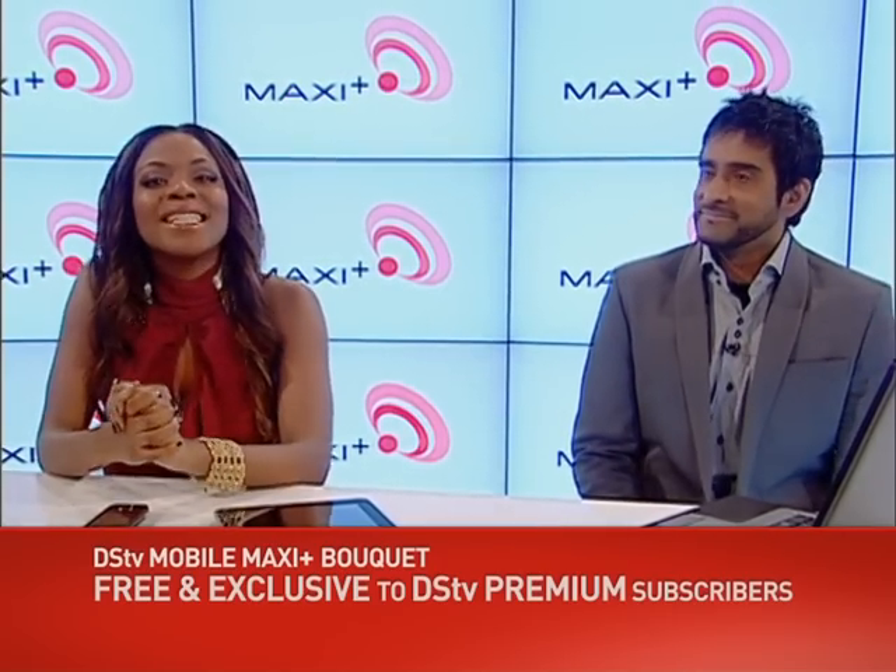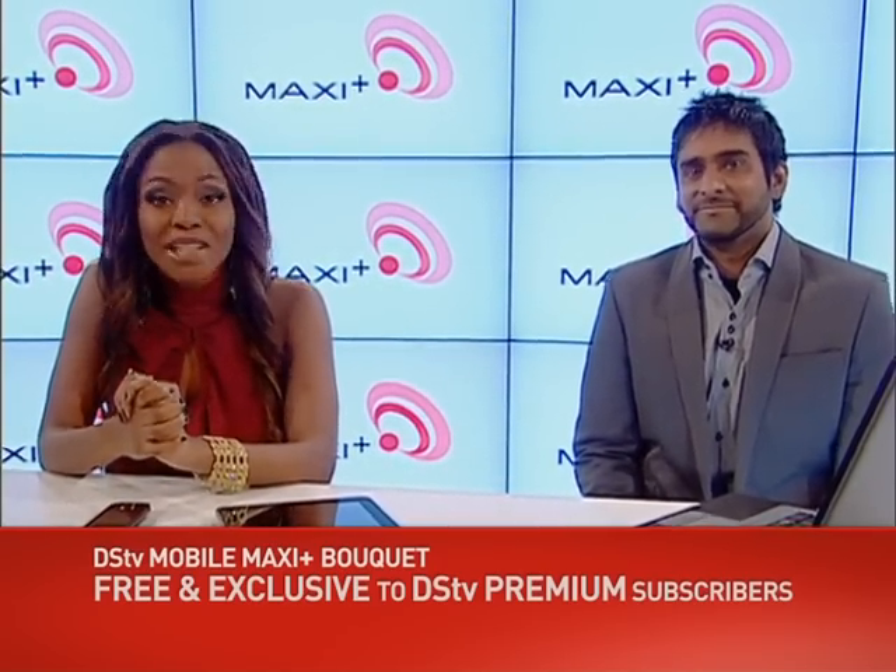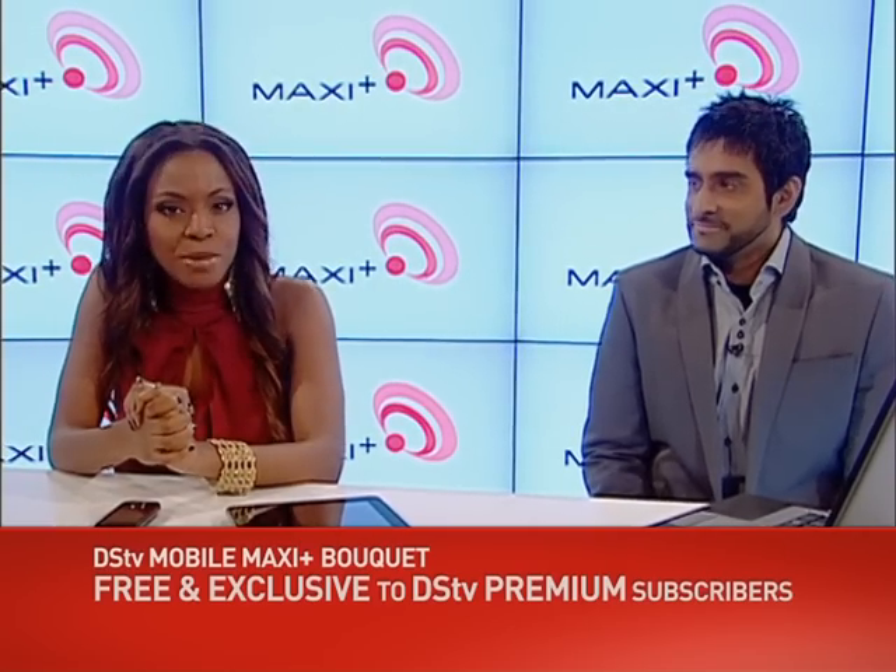And if that's not enough, DSTV Premium subscribers get the DSTV Mobile Maxi Plus bouquet absolutely free. Yep, you heard right — the top DSTV Mobile bouquet is automatically free to all DSTV Premium subscribers. It's DSTV's way of letting you know that you're special, saying thank you for your loyalty. And if you're not a DSTV Premium subscriber yet, here's yet another really good reason to upgrade your bouquet.